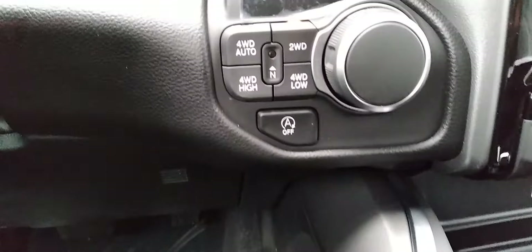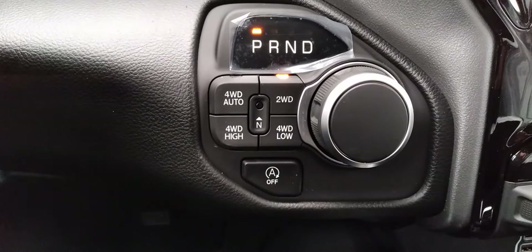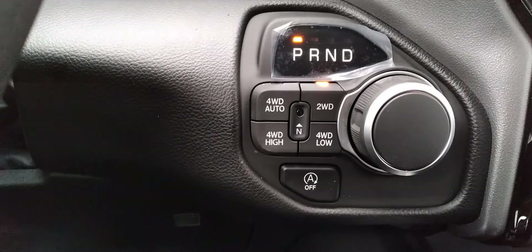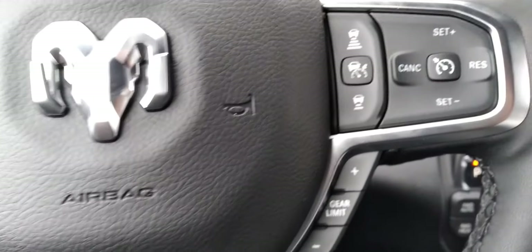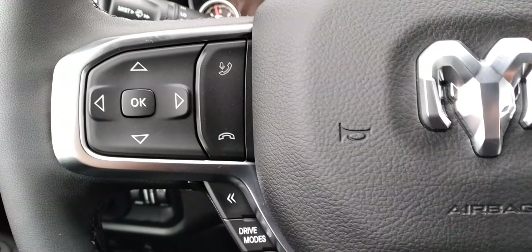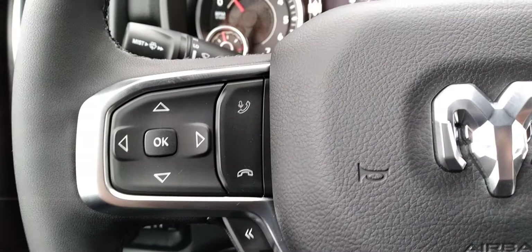Nice big screen, it's got all the stop-start with a little arrow around it, adaptive cruise, and hands-free stuff.